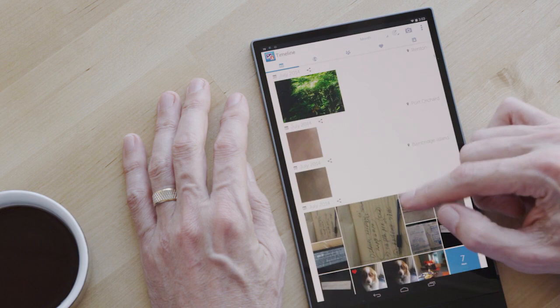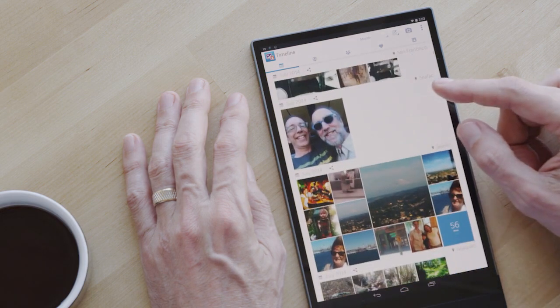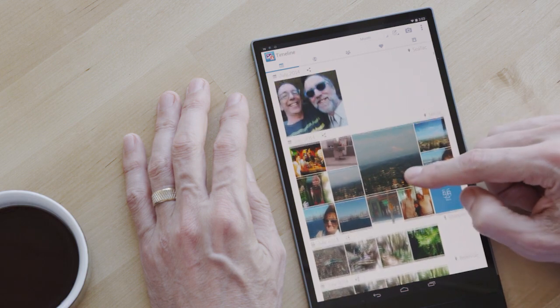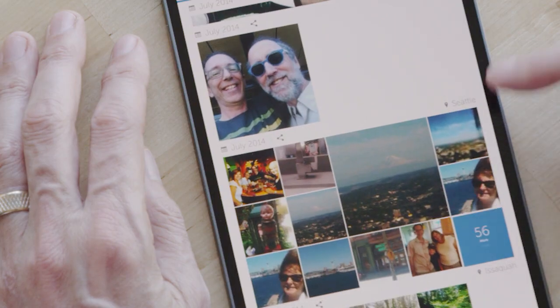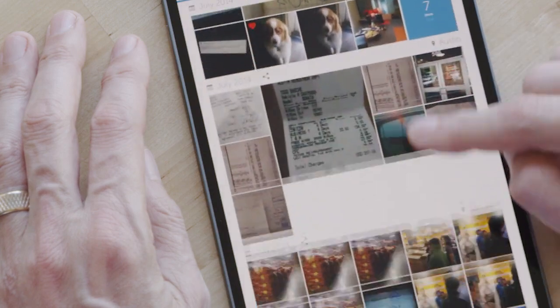All the photos from your phone, your digital camera, your tablet, and from social media — all in one timeline, sorted by both time and location. You can see the location where all these pictures were taken as well.